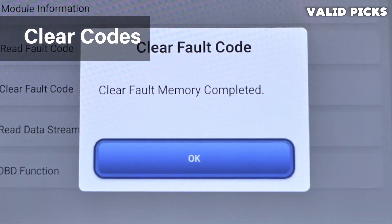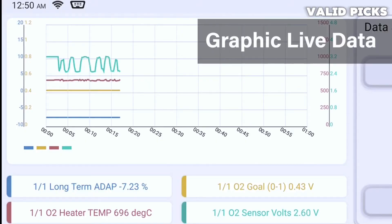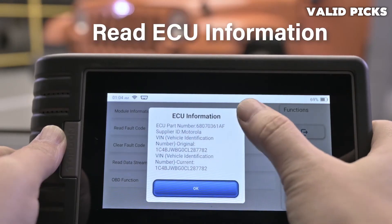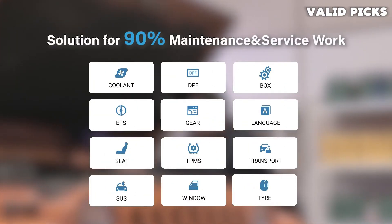Those dissatisfied with this OBD2 scanner say that the battery drains quickly. Some also complain about advanced features not working, such as key programming. Features like key programming and anti-theft matching may only be available for certain vehicles.